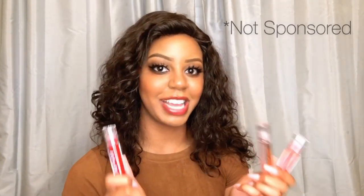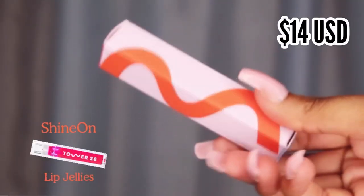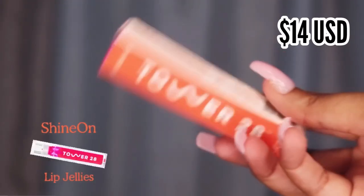First things first, I want to give a big shout out to Tower 28 for sending me these beautiful lip glosses. Thank you so much Amy for sending me these — I'm super excited to try these out. These lip jellies retail for $14 at Tower28.com and at Sephora.